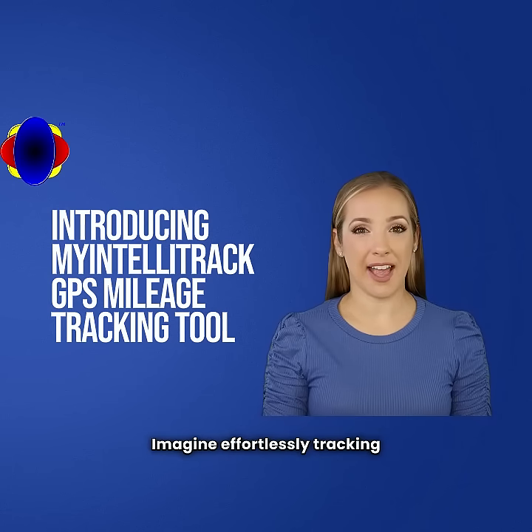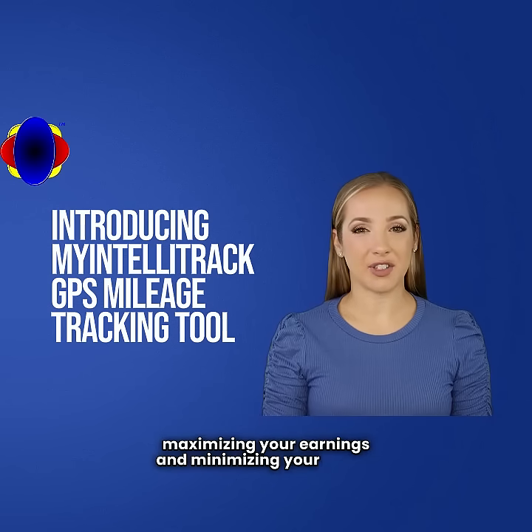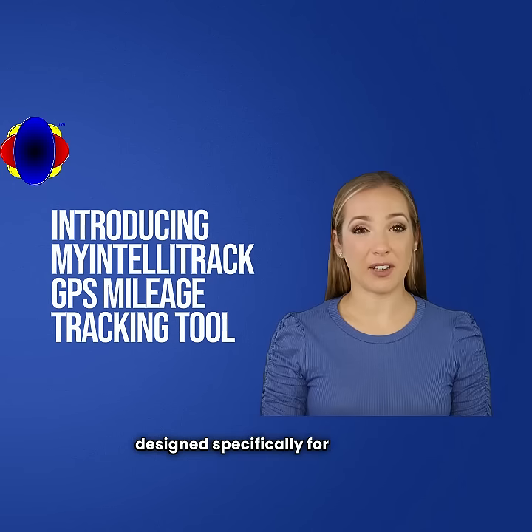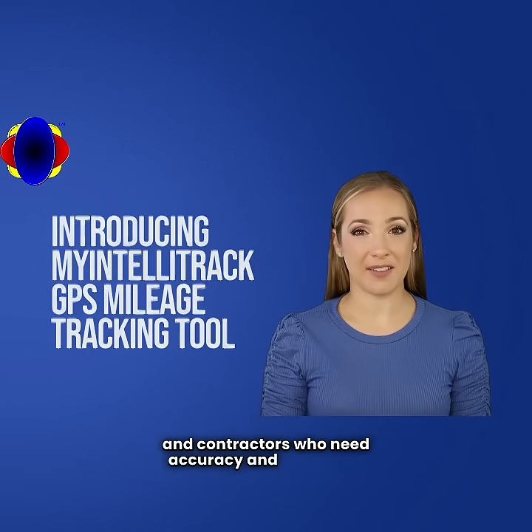Imagine effortlessly tracking every mile you drive, maximizing your earnings, and minimizing your stress. With My IntelliTrack, you can do just that. Our cutting-edge mileage tracking application is designed specifically for delivery drivers, sales professionals, and contractors who need accuracy and efficiency.